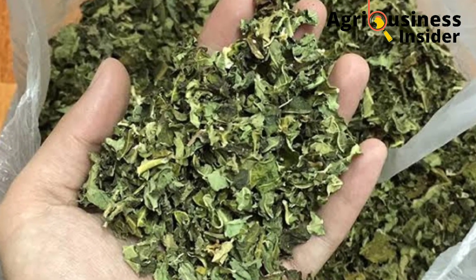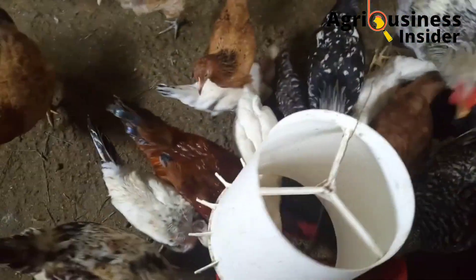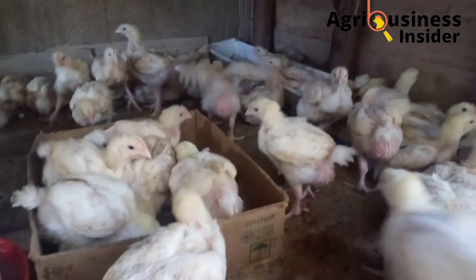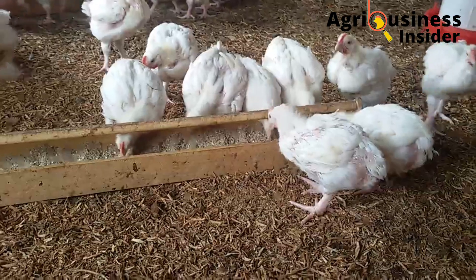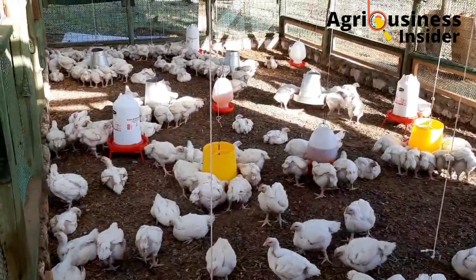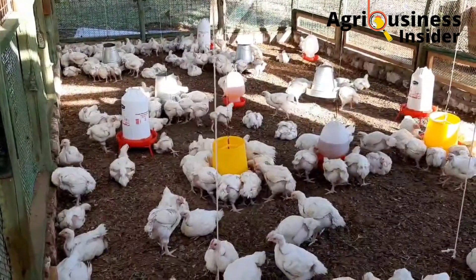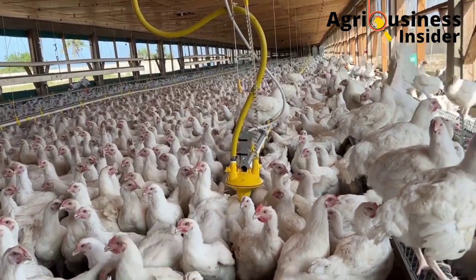Another benefit is that banana leaf meal was found to increase growth performance. The banana leaf meal led to increased growth in broilers compared to normal feeds. This is attributed to the nutritional components in the banana leaf meal — it contains energy, fats, and the necessary proteins that are very essential in broiler growth and performance.